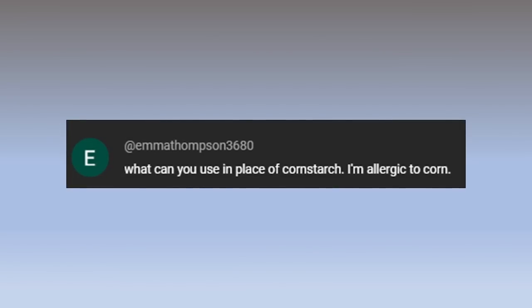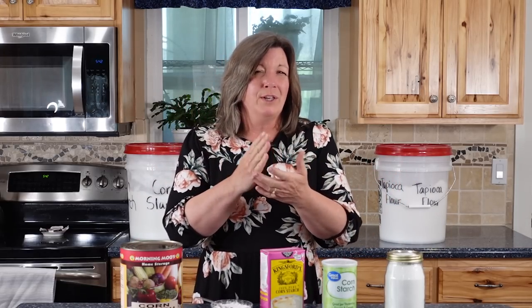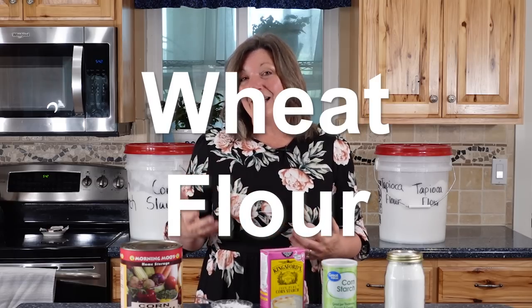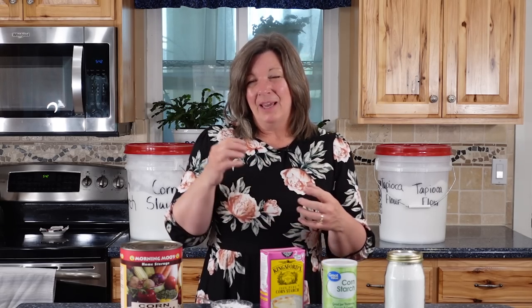Question four: I have an allergy to corn — what can I substitute? There's arrowroot powder, potato starch, and tapioca starch, which I keep in a bucket in my kitchen. All of those are a one-to-one ratio. You could also use rice flour, also one-to-one. But wheat flour requires twice as much as cornstarch to achieve the same results. There's also guar gum and xanthan gum — with xanthan gum, you only need a tiny, tiny bit, so be careful not to use anywhere near as much as you would with cornstarch.